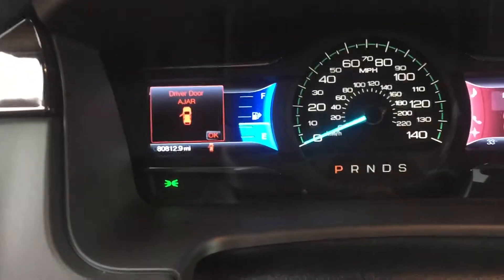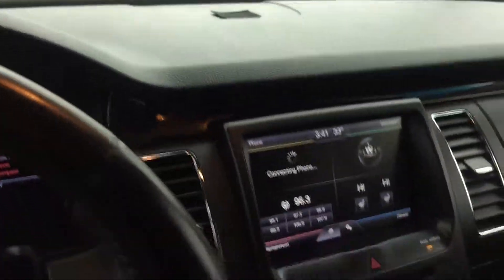80,812 on the odometer. Seats are absolutely perfect — there's not a stain or mark on them. The carpets are absolutely perfect. There's a little bit of salt there, sorry about that.